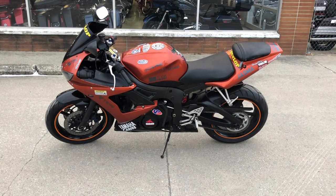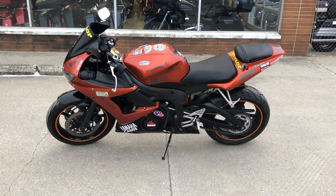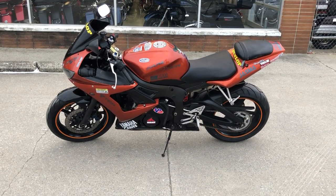Give us a call at 888-RIDE-990 if you have any questions. Thanks for taking a second to check out this R6, guys.